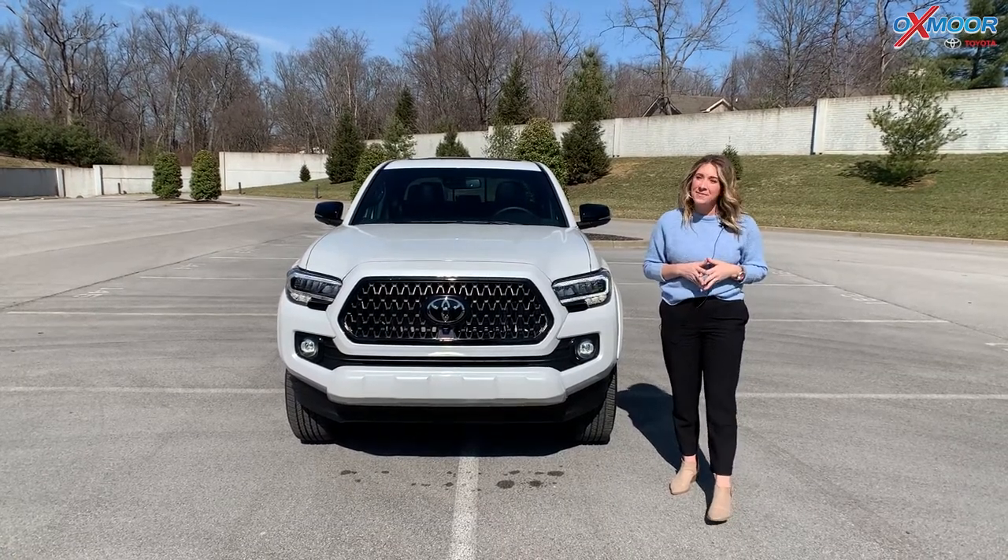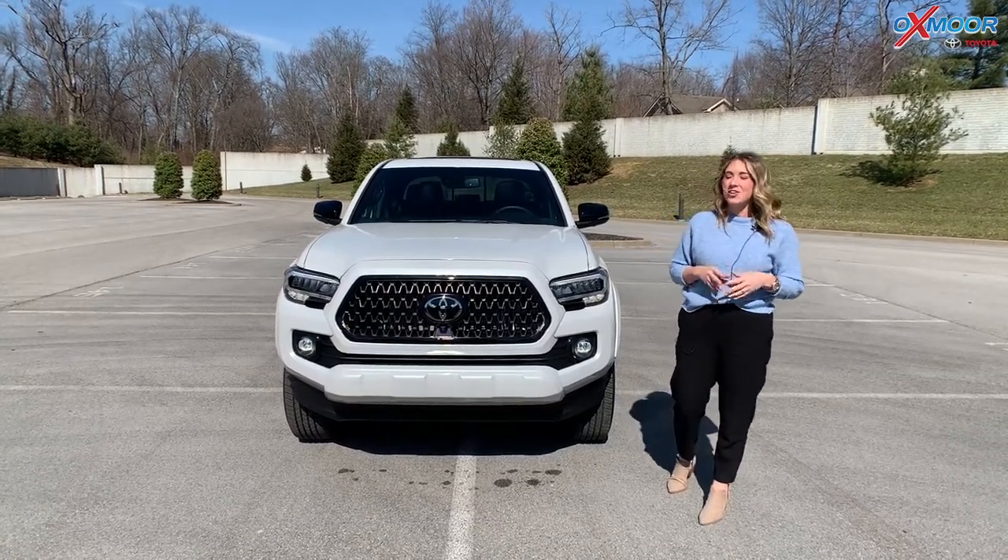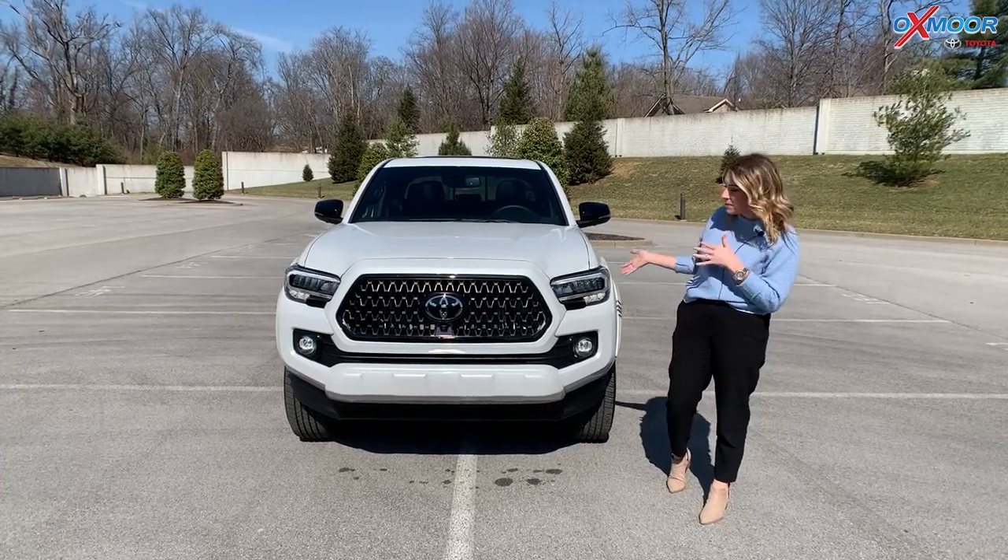Hello, everyone. It's Gabrielle, and I'm here at Oxford Toyota. I wanted to take a minute and talk a little bit about this Tacoma.